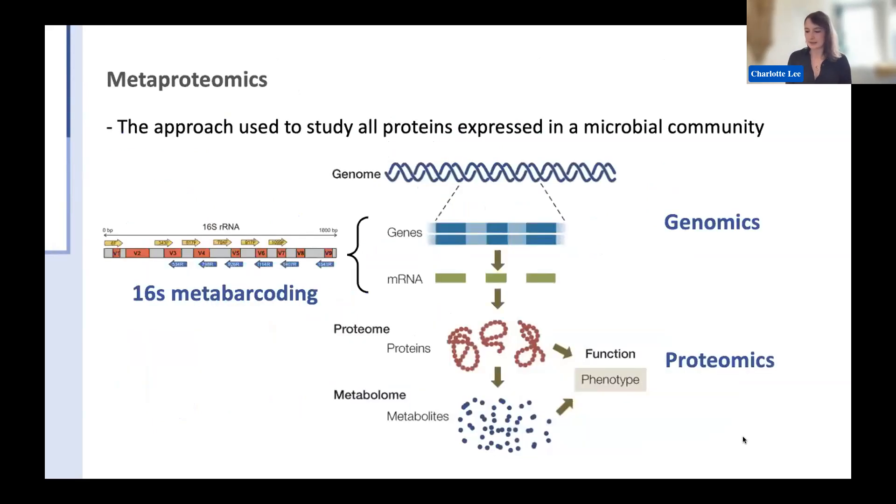Metaproteomics is part of a long list of techniques to understand what is going on in a microbial community. Starting with a marginally simpler technique, 16S metabarcoding, where you look at the variable region of RNA to understand who is in the Plastosphere. This is the most common approach for Plastosphere research, so there's a wide variety of data on what organisms are currently occupying it. 16S is just for bacteria, but 18S for eukaryotes is also increasingly used.